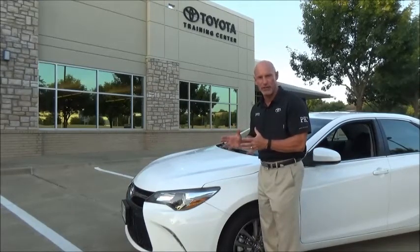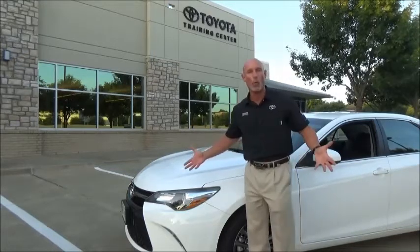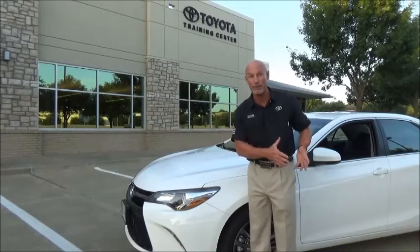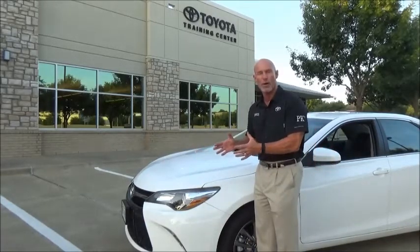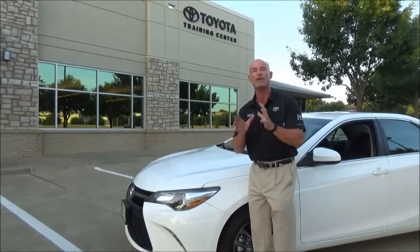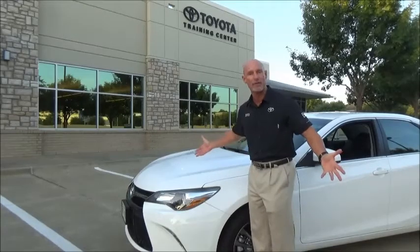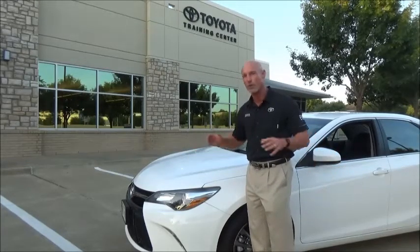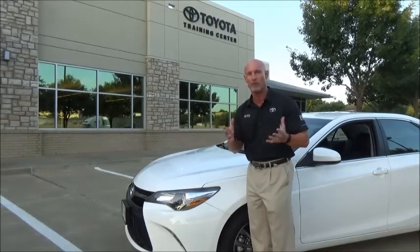Everybody talks about horsepower and torque — why does that even come up with a four-cylinder car? Are you buying a four-cylinder car to race your neighbor? You're buying it because it gets great gas mileage and you want ample power. Forget about the numbers — have them drive the car. This is a very powerful car equipped with a lot of fun stuff.